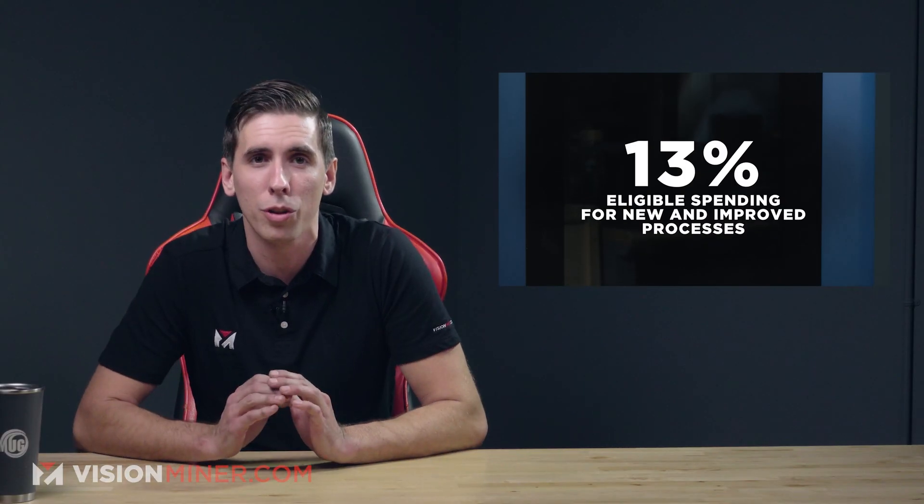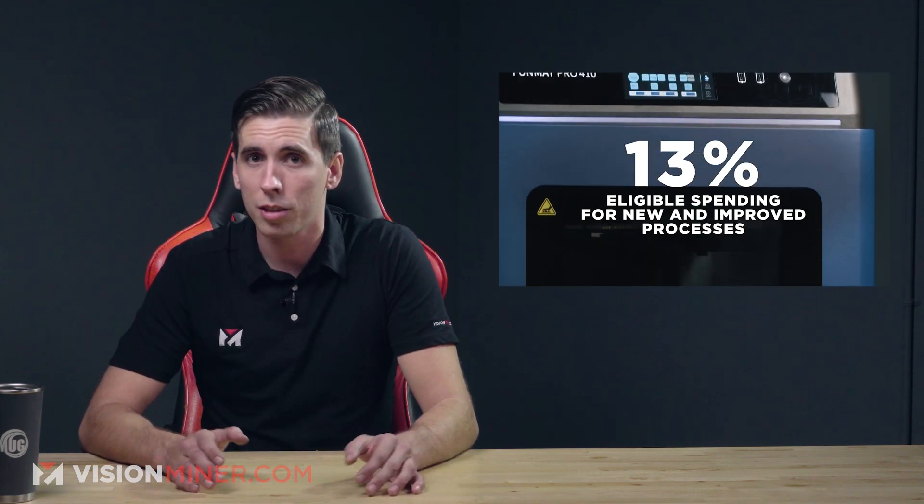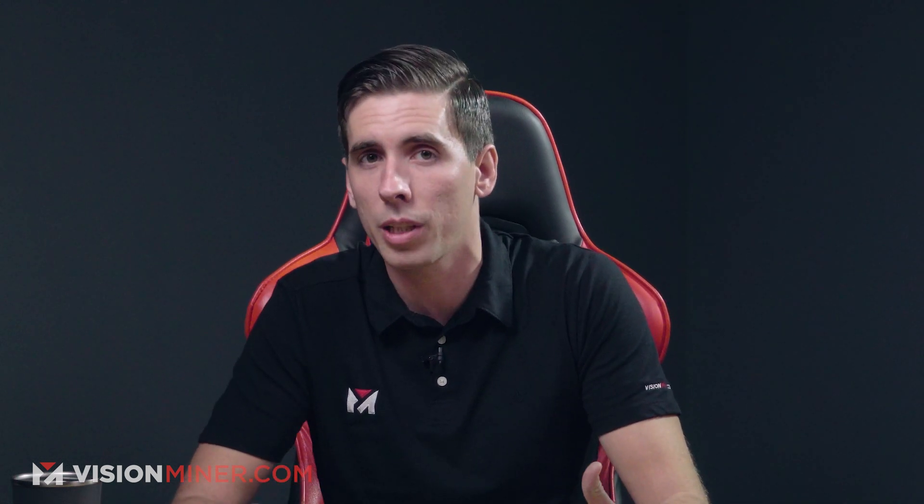So what is the R&D tax credit? Enacted in 1981, the Federal Research and Development tax credit allows for a credit of up to 13% of eligible spending for new and improved products and processes — specifically for new and improved product processes or software, projects that are technological in nature, and elimination of uncertainty in certain processes.